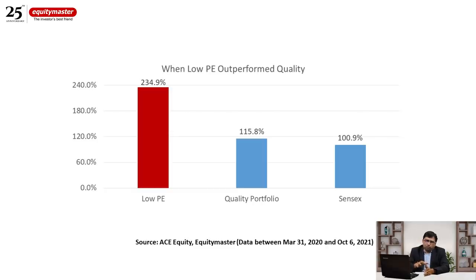Let me explain how I constructed these two portfolios. As of March 31, 2020, I took the top 500 companies by market cap and excluded those with a debt-to-equity ratio of more than 1 times — I wanted strong balance sheets. For the low PE portfolio, I took the top 20 names arranged from lowest to highest PE, so the company with the lowest PE was first.